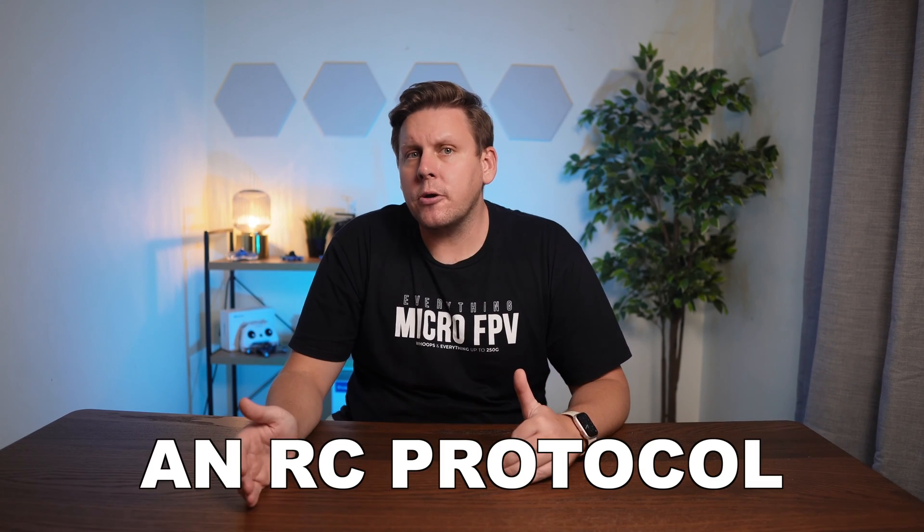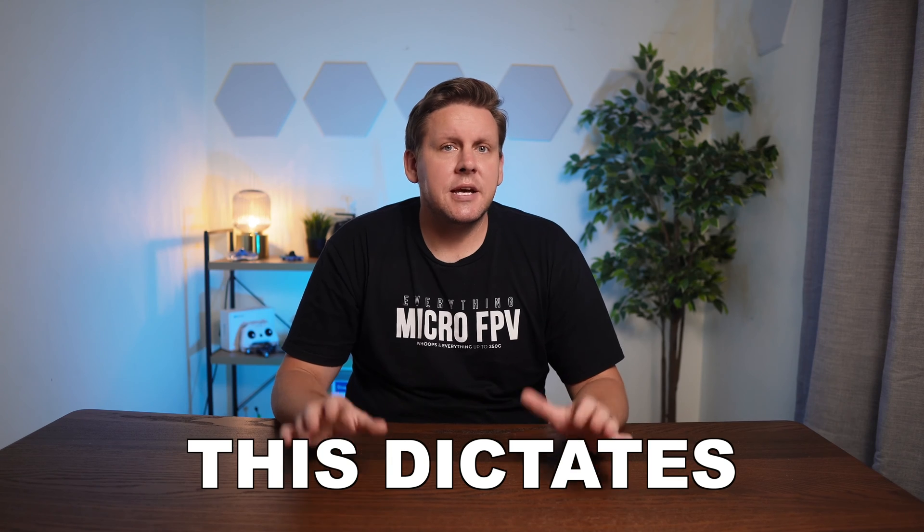Before we choose a radio you really need to choose a radio protocol, as this now dictates the radio you buy more than it ever has before. The three main protocols you'll find when shopping for a Bind & Fly are ExpressLRS, Crossfire, and FrSky. I don't know how long manufacturers will continue to produce FrSky-based Bind & Fly, and given the horrible range I'd recommend steering away from it.